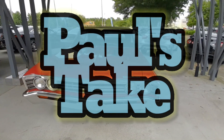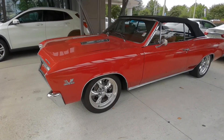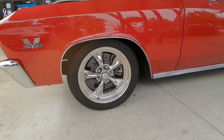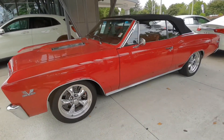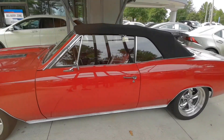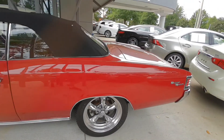Hello, this is Paul's Take, and this is my take on this pristine 1967 Chevrolet Chevelle Supersport. This thing has a 7.0 liter V8 — that is a 454 cubic inch motor — puts out 541 horsepower and 490 pounds of torque.